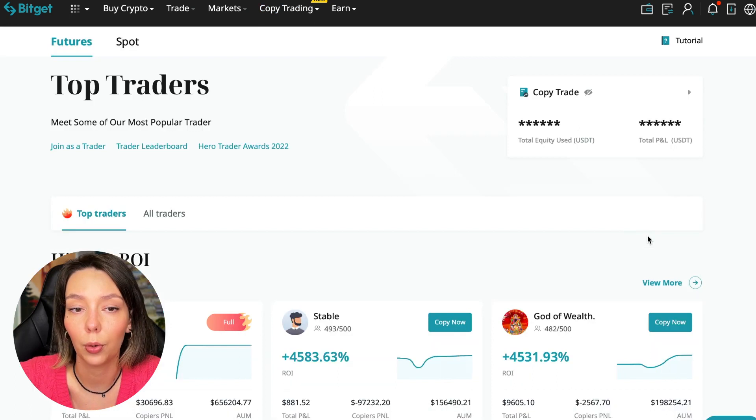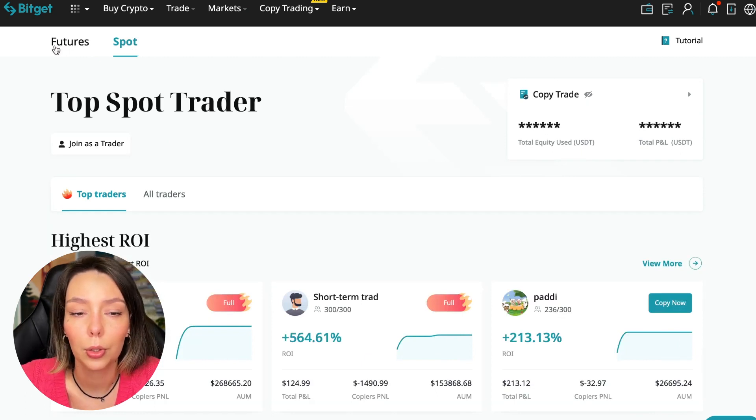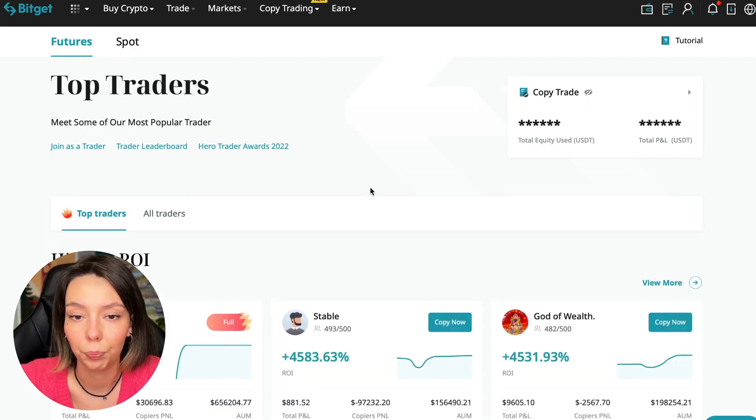I will show you how to choose the best trader on the Bitget exchange in the copy trading section in order to earn passively. We switch to the copy trading tab in the futures section — I will make a separate video about the spot section later. In the futures section, we see traders ranked just below.